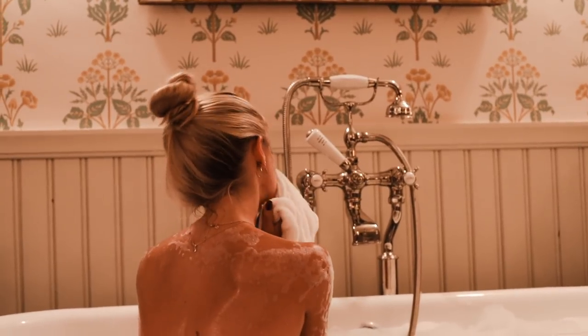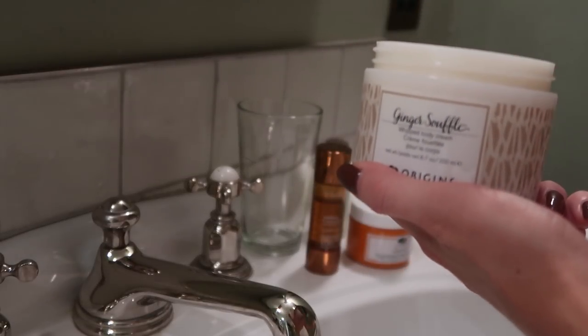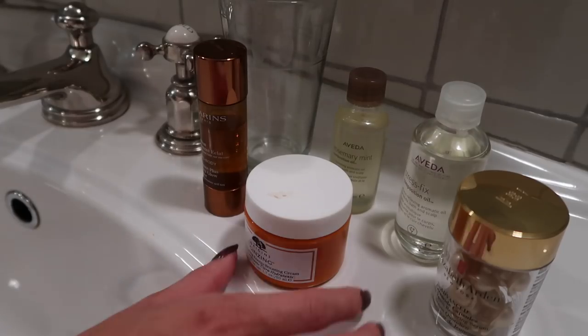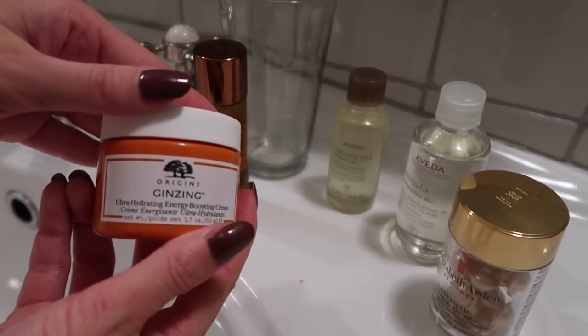Once I'm ready to pull myself out of the bath, I towel off and apply the Origins Ginger Soufflé Body Lotion all over — it smells divine. Then the Origins Ginseng Moisturiser for my face. We have a real vitamin trend going on this evening!